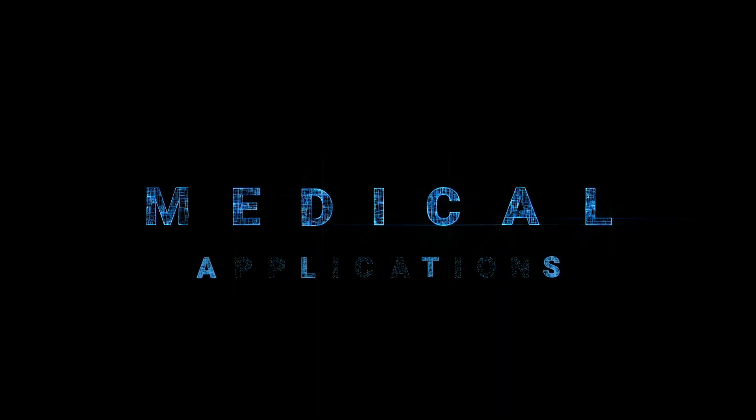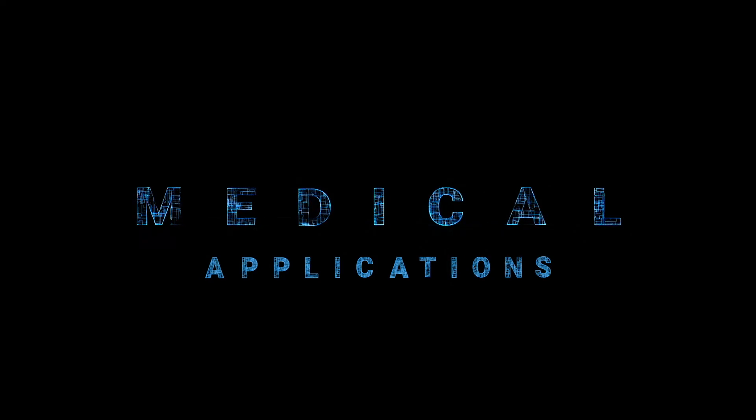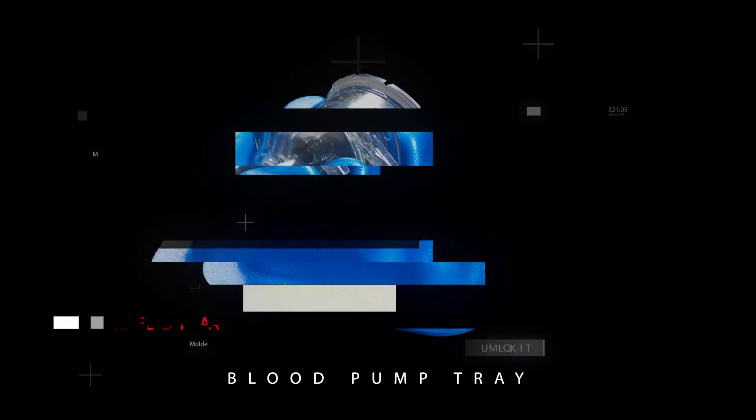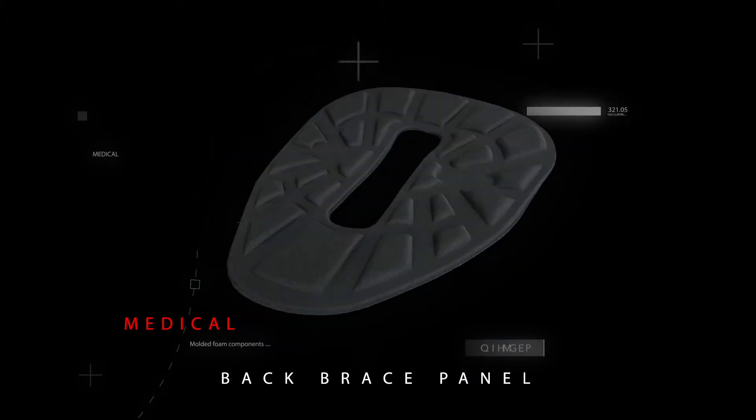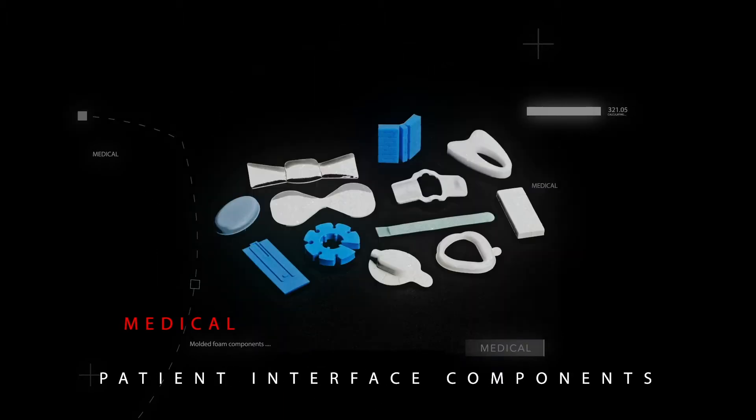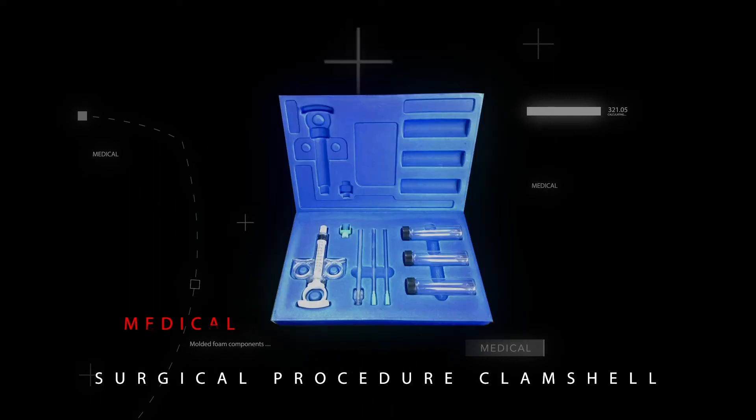Medical Applications. Foam components are used in numerous applications in the medical marketplace. They can be used to protect fragile blood pumps used in cardiac surgery, keep patients comfortable if they are required to wear a back brace, serve as patient interfaces for diagnostic devices, and packaging for surgical instruments.